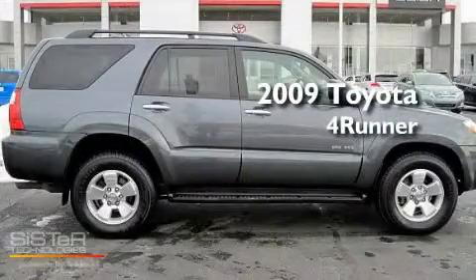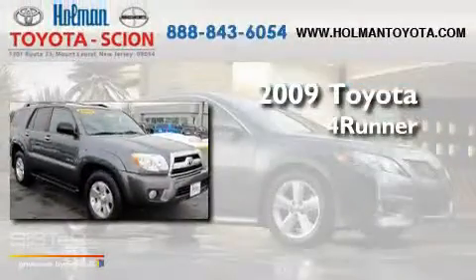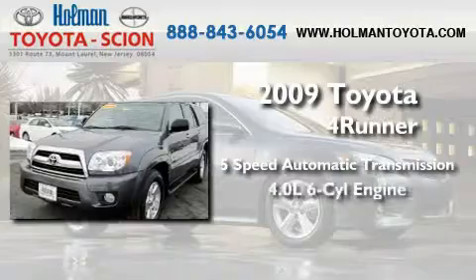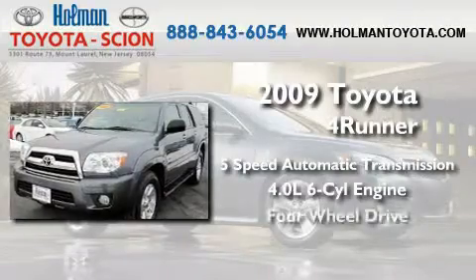This is a certified pre-owned 2009 Toyota 4Runner. This SUV has a five-speed automatic transmission, a 4.0-liter V6, and four-wheel drive.